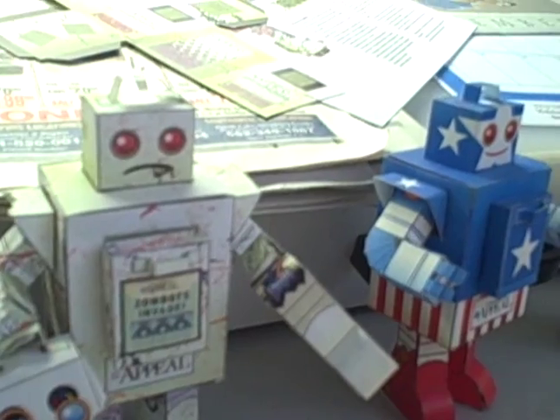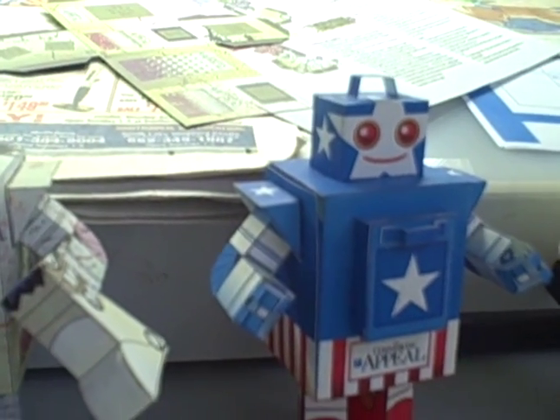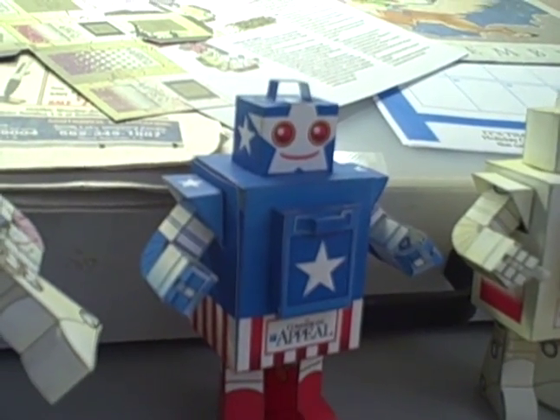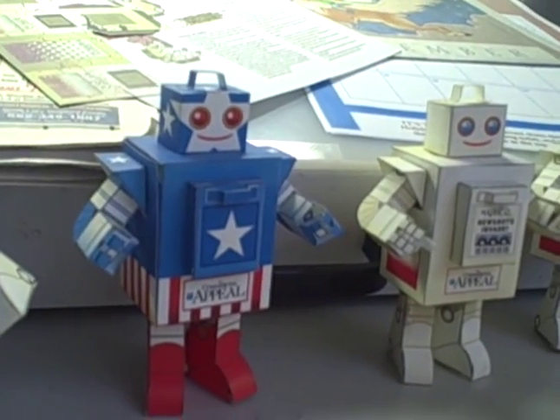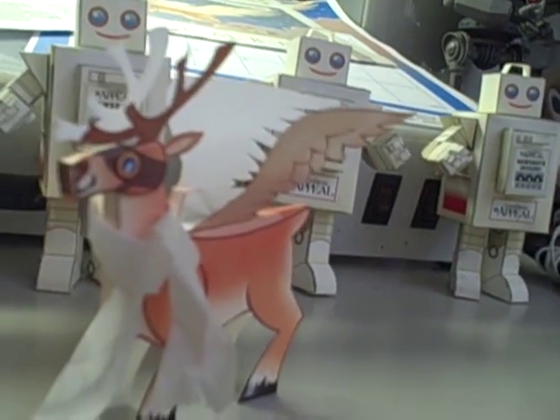There was also a zombie walk — I forget what month it was — but we did a zombified newsbot as a giveaway for the zombie walk. Then for the 4th of July, we had the independent spot, which looks kind of like a combination between Captain America and a luchador. And this year in the holiday calendar, we've got a flying reindeer taking a little boy for a ride — I made the flying reindeer.